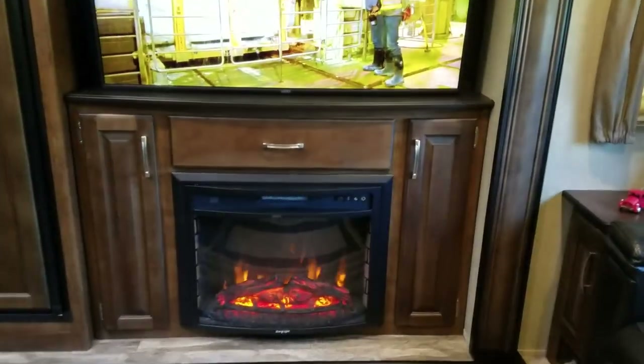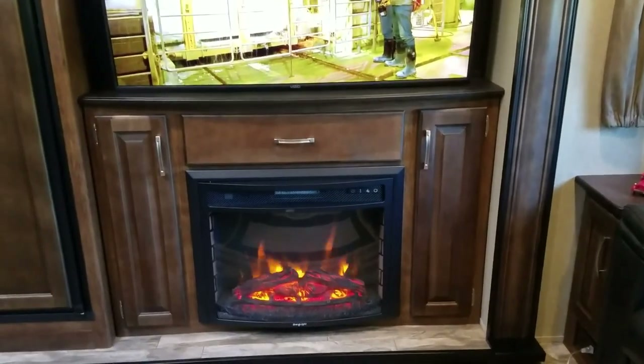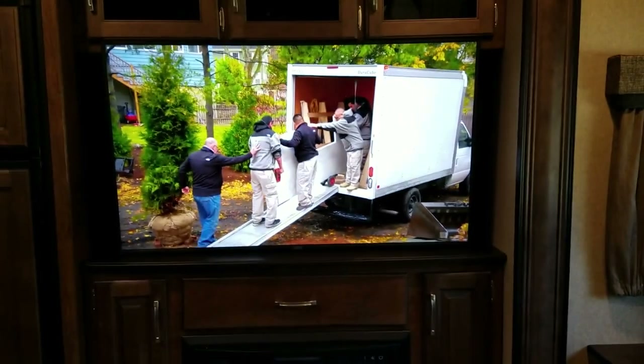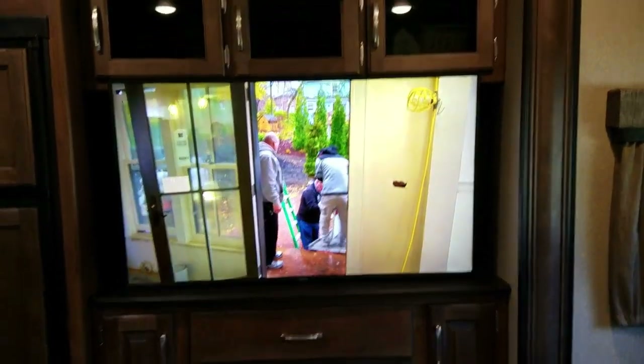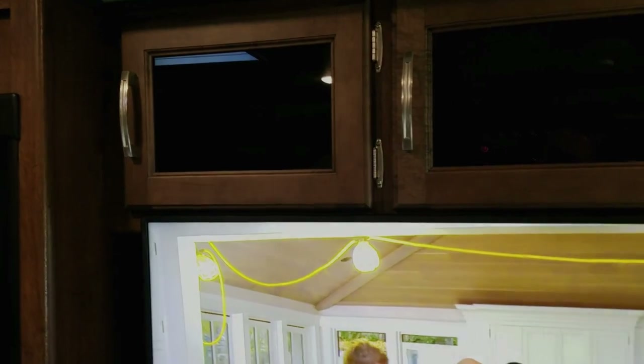We've got the 50-inch TV installed here, got the fireplace going — a little cool this morning. The 50-inch TV here looks really, really good. I can still open up the cabinet doors, I have space underneath there and I'm able to open those up.